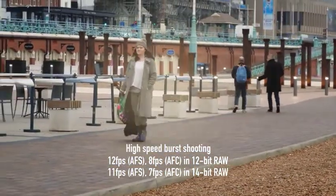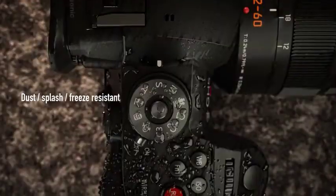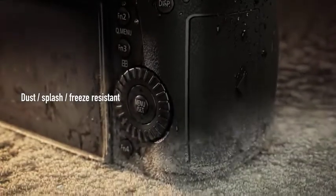The Lumix GH5S also promises to make composition and shooting in poor light that much easier. Live view boost increases the sensitivity just for live view, while there's also a night mode that features a red interface.